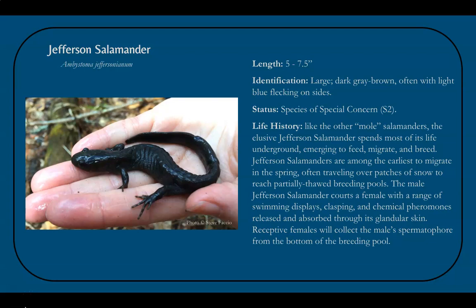Like other mole salamanders, Jefferson salamanders spend the winter underground and come out in spring to migrate to vernal pools and other breeding areas. They are one of the earliest amphibian species to migrate, often traveling over snow and reaching breeding pools that are still partially frozen over. Males court females using swimming displays and by grabbing onto them with their heavy hind legs, and also use chemical pheromones. Males lay sperm packets called spermatophores on the pool bottom and guide females toward them.